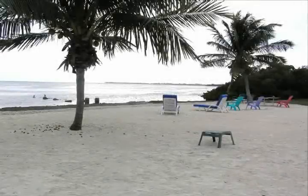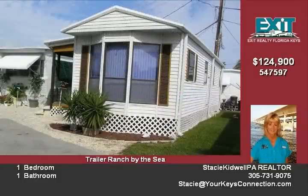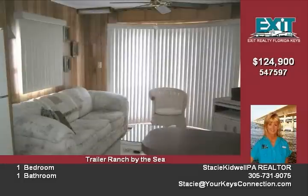This mobile home is as cute as it can be. It is in immaculate condition and very tastefully appointed. It is located in a well-kept oceanfront park with a white sandy beach just steps away. This is the perfect retreat from the cold and snow.